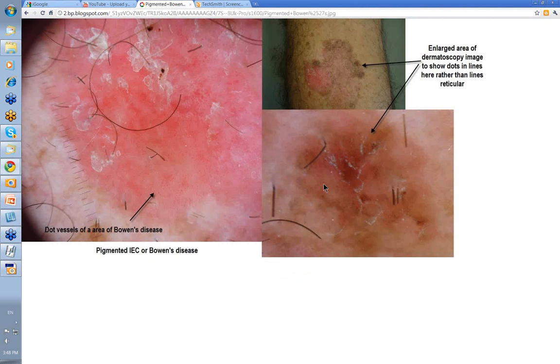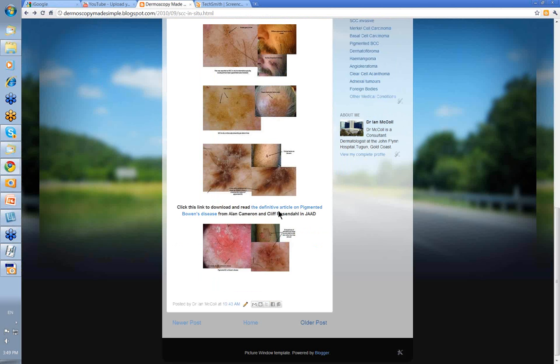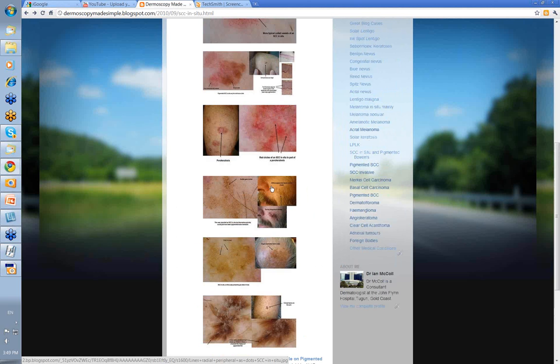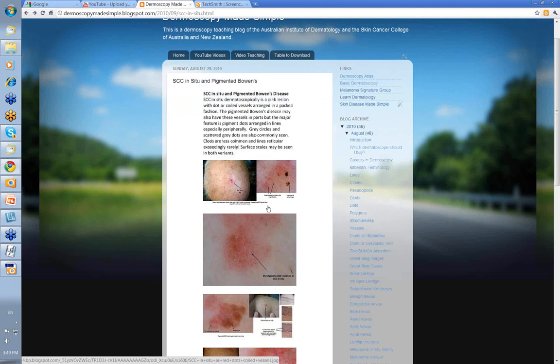We'll end with this particular lesion — a very large lesion on the forearm with a nice pink area here and a pigmented area here. The pink area has all of these classic glomerular vessels when you have a good close look at it. This was an enlargement of the pigmented area showing a series of brown dots. They're difficult to say are in lines — I don't think they are, not in the same way as that second-last image. But this is the classic picture of pigmented SCC in situ. Certainly go to that article and read it — it'll give you all the accumulated expertise of very distinguished practitioners experienced in seeing this lesion in Australia.